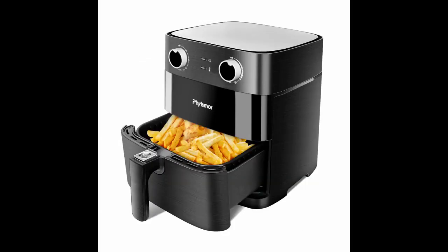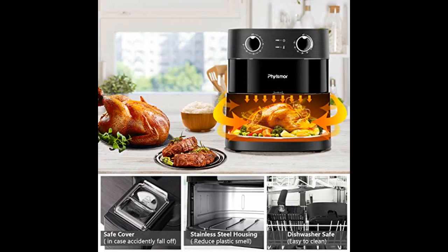Wonderful useful appliance to reduce the fat content of foods. Easy to use. Loving the ease of this product. Clean up is a breeze too.